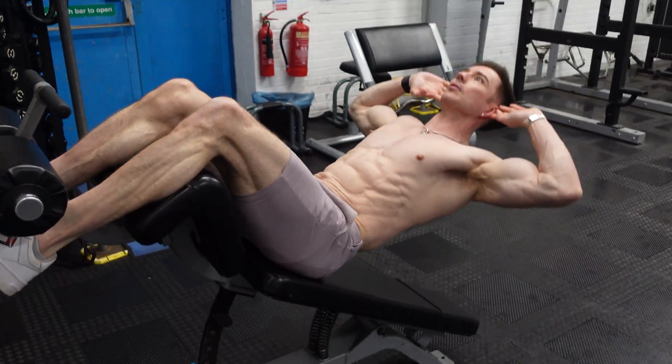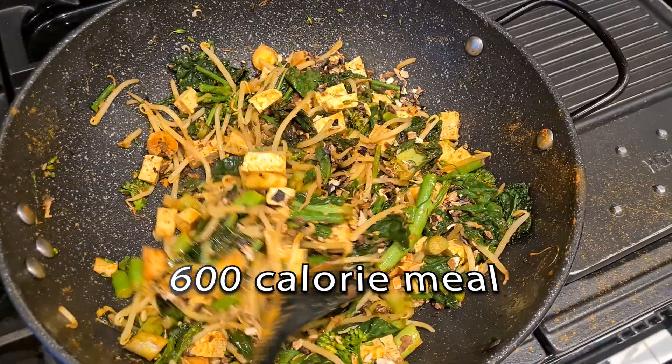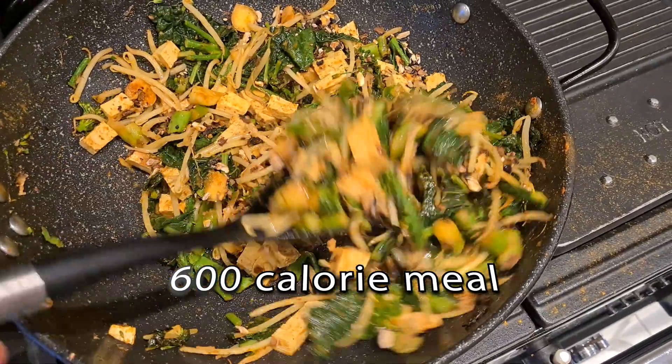Some people like to fast during a senolytic protocol — say 18 up to 48 hours. But if you don't have a lot of fat, especially visceral fat, or you're not overly muscular, there are drawbacks: if your BMI is healthy and you're burning away muscle, that's not ideal, especially with age. Another option is doing around 600 calories over both days — essentially a 5:2 diet approach just for that week during your senolytics.